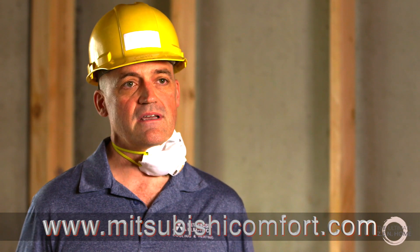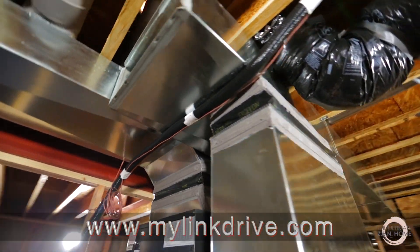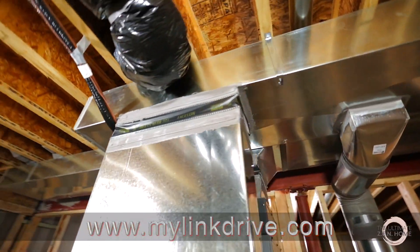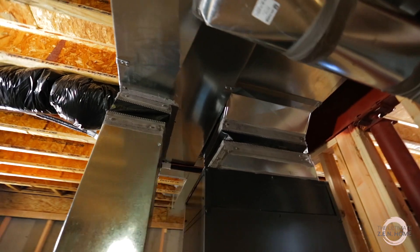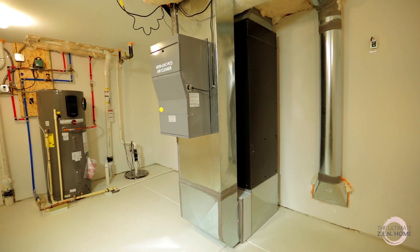To find out more, people can go to MitsubishiComfort.com and explore some of the options we have on the website. We also have a great technical site called MyLinkDrive.com — it's all the free documentation for our equipment to be able to find all the different options we have.